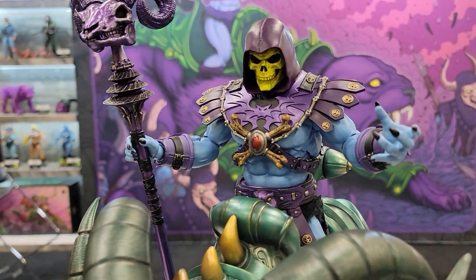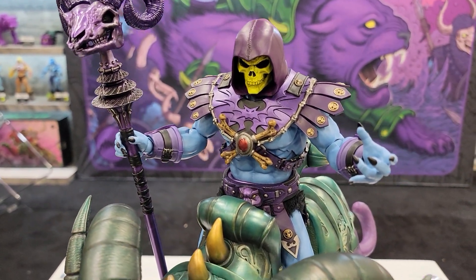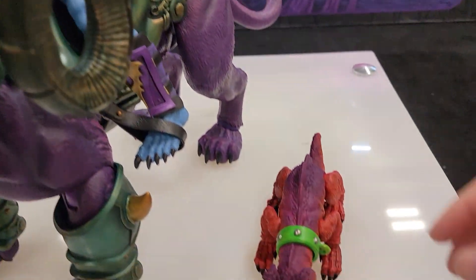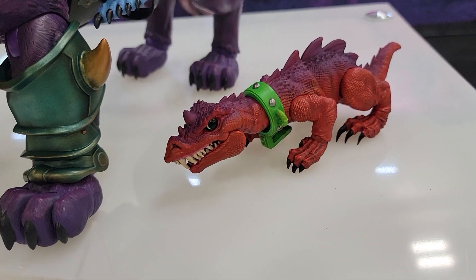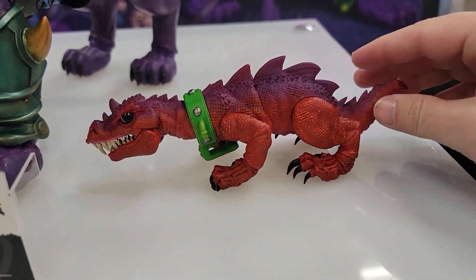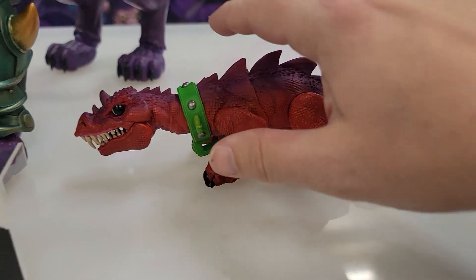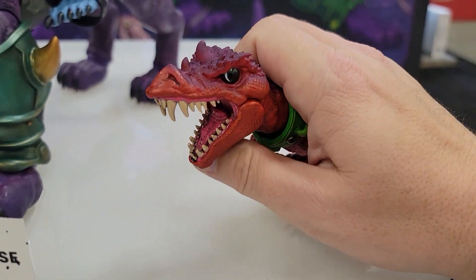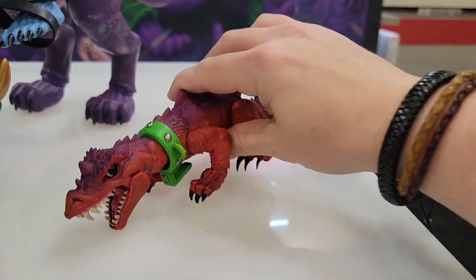He is absolutely gorgeous looking. Now this Deluxe Skeletor, if you haven't seen it or didn't pre-order it already, it comes with a ton of amazing accessories. You'll be able to swap out some of his outfits for some of the other looks such as Dragon Blaster Skeletor. Look how amazing the dragon is — you'll be able to pull the dragon off his back and articulate him so that he's an actual little dragon that you can have running around. Look at that articulated jaw there — open and close the mouth. It's really, really amazing.